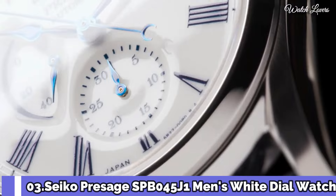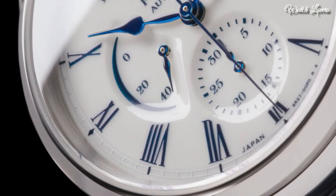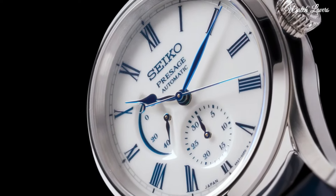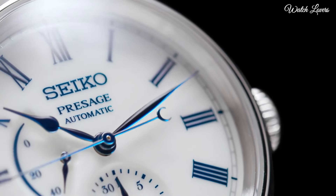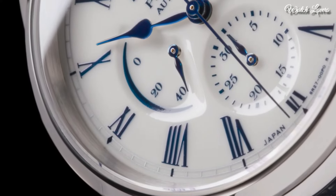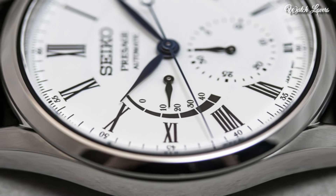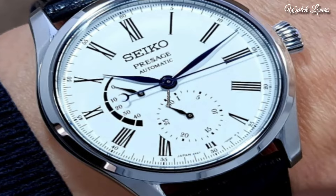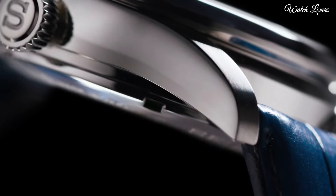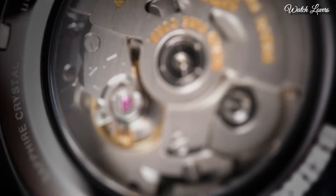Number 3: Seiko Prospex SPB045J1 Men's White Dial Watch. The watch has a stainless steel case measuring 40.5 mm in diameter. Securing the watch back is a black crocodile leather strap with a three-fold clasp with push-button release. The watch has a transparent case back. An anti-reflective dual-carved sapphire crystal protects the white enamel dial, contrasted by black Roman numeral hour markers and blued steel hands. Water-resistant to 100 m. Features include a date display, a power reserve indicator, and a stop-seconds hand function. Movement type: automatic.